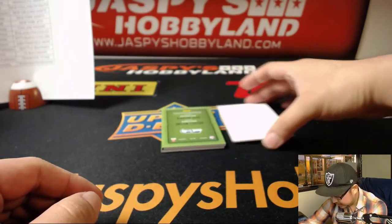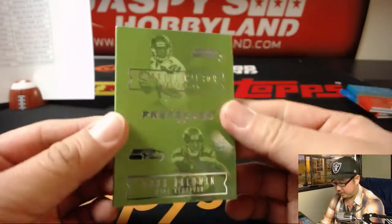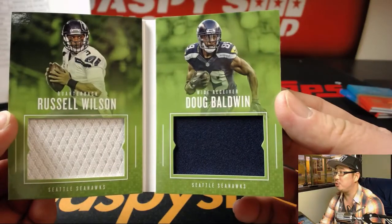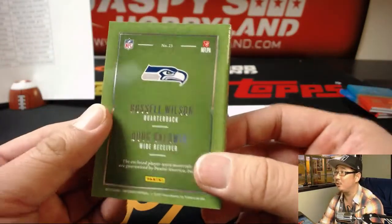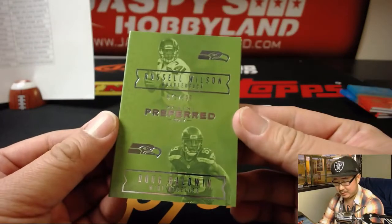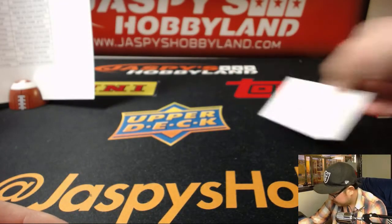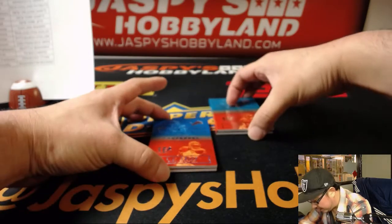And the book is Seahawks — 71 out of 199, two-color dual relic: Russell Wilson, Doug Baldwin, Seahawks. That goes to Cruz. And there you have it, folks — a couple randomizers here at the end.